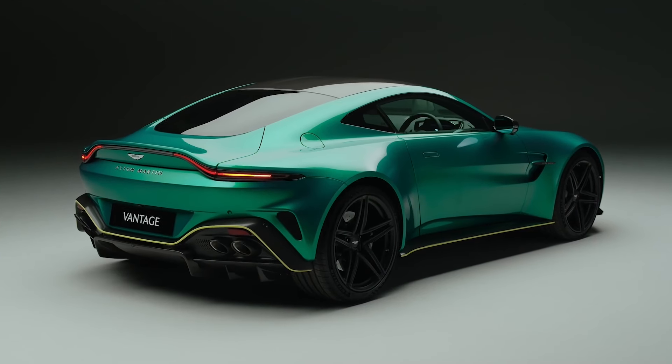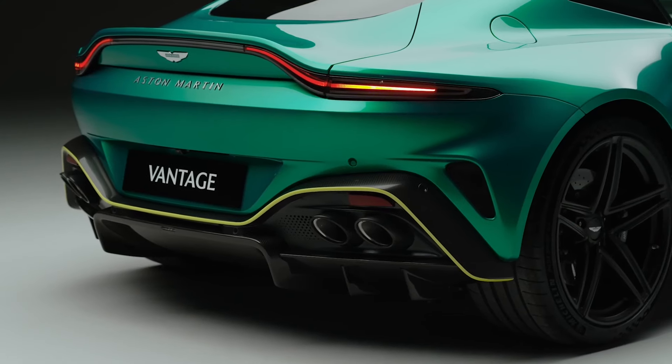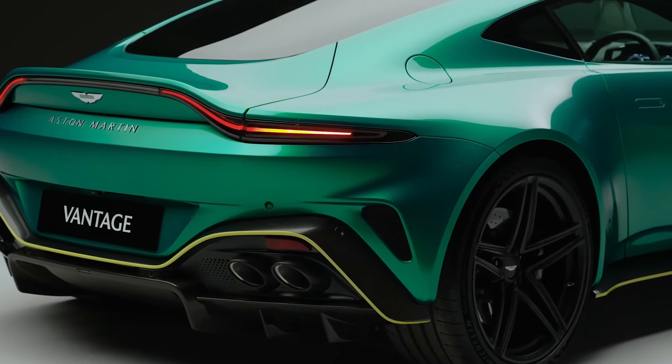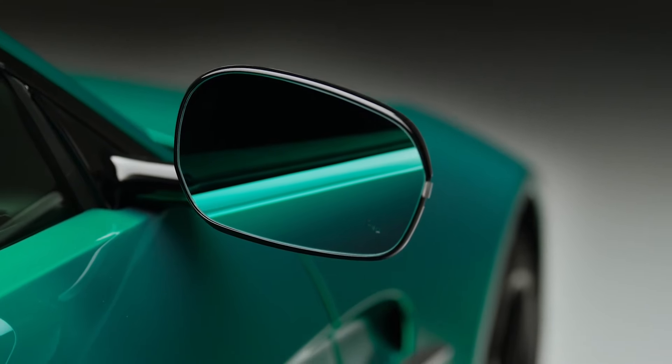The braking system consists of front 400mm steel rotors with 6-piston calipers and rear 360mm rotors with 4-piston calipers. A set of carbon ceramics is also optional, shedding about 60 pounds of unsprung weight.